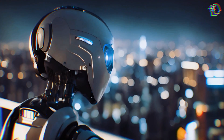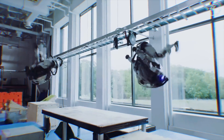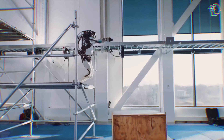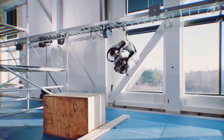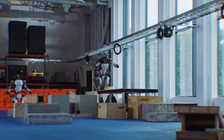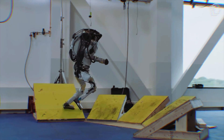The evolution of Atlas isn't just a tech upgrade — it's a glimpse into the future of automation and robotics, a peek into how these machines will integrate into human environments. You'll want to see firsthand how Atlas has not just evolved but transformed in ways that will redefine its role in industries and potentially in our daily lives.